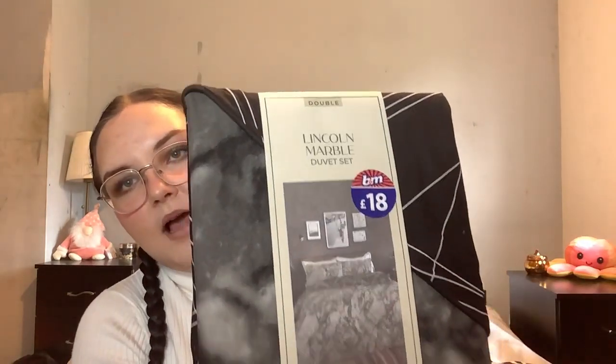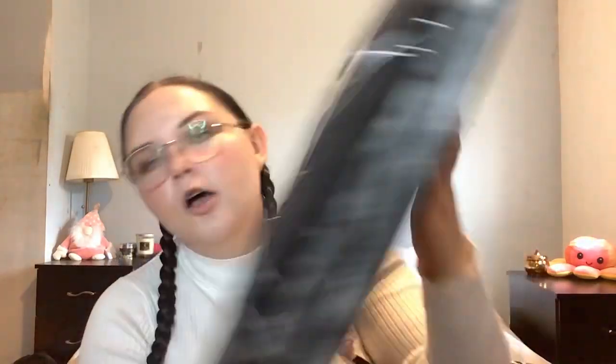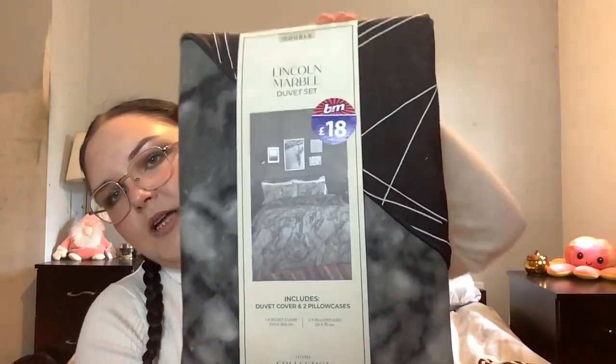If you hear a phone going off in the background, that's my phone — I forgot to put it on silent, but we're human, we move. I also got a Lincoln Marble duvet set from B&M. This was 18 pounds, it's the double size, and it's reversible. The bedding currently on my bed is also from B&M — I believe that was 12 pounds. Me and my partner have decided we want to go black marble in our house, so as soon as I saw this I knew it was perfect.